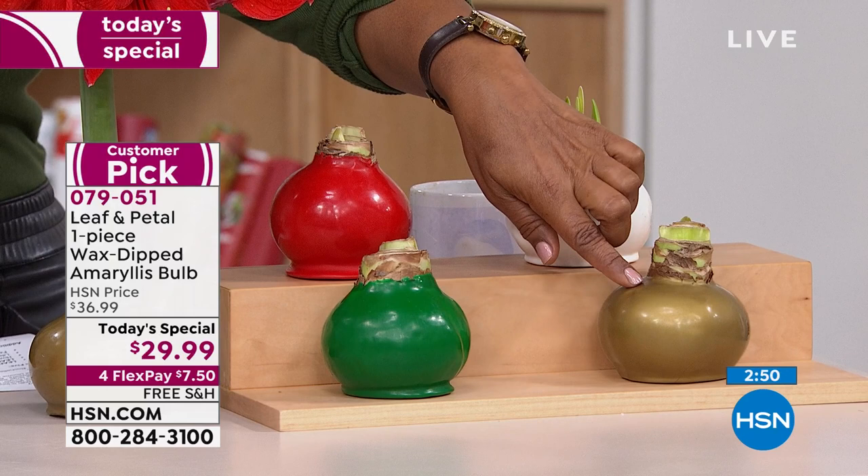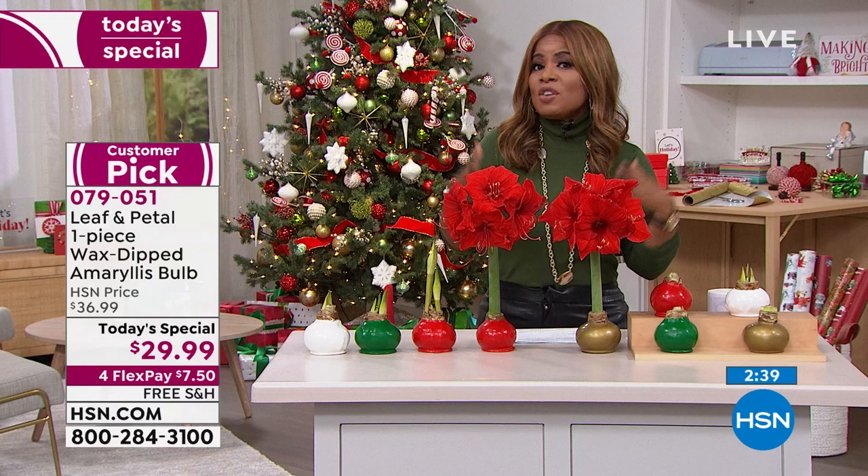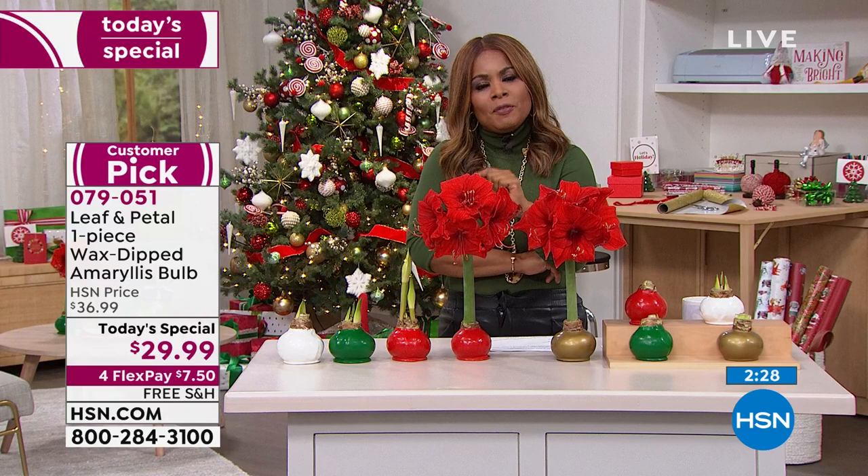If you haven't already placed your orders, go to hsn.com, tap our app, or call our toll free 800 number. You've got your green, your white, and red. Final day, final quantities of the year - we've never offered it as a Today's Special. Most of you are buying more than one. We did a little research and about 40 to 50% of you purchased more than one last year.